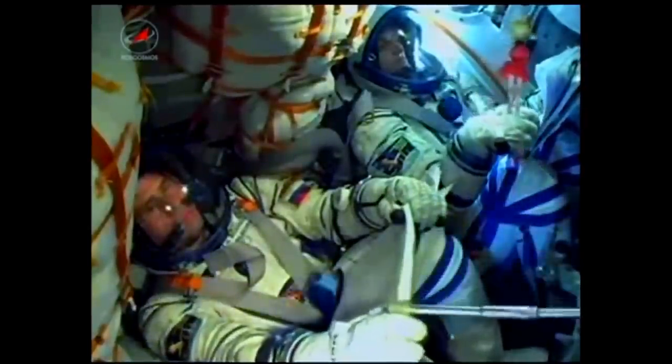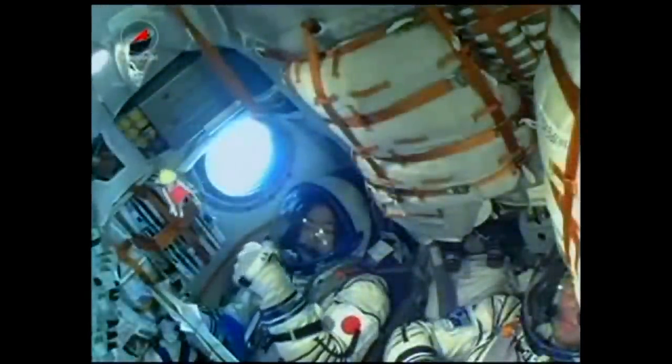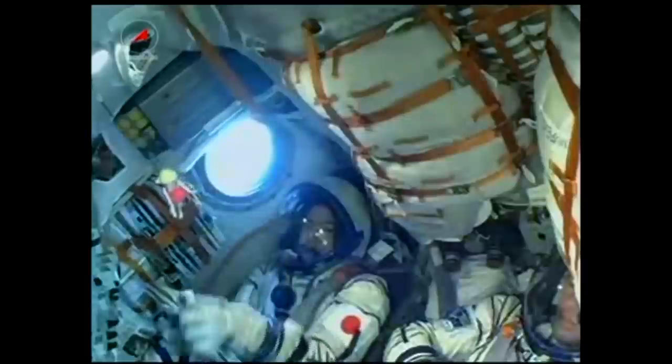Stage 2 engines are operating nominally. Aki Hoshide is giving the thumbs up — everything going well, flight fairly smooth so far.